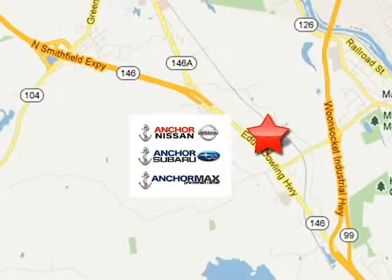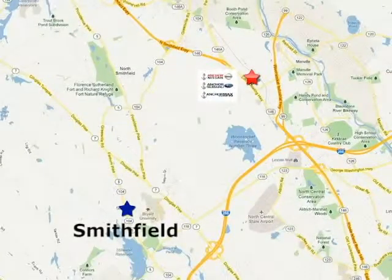We're conveniently located just 10 minutes north of Providence on Route 146.